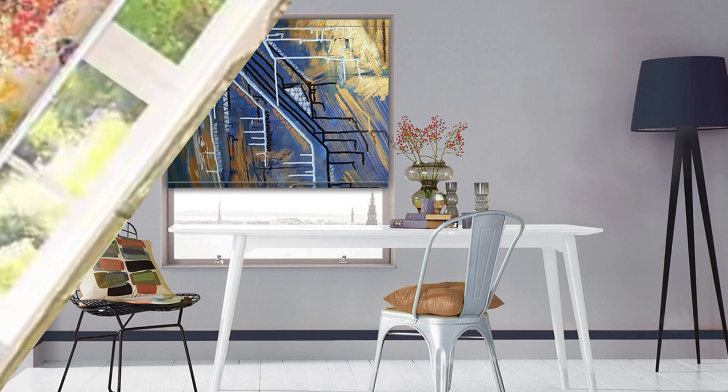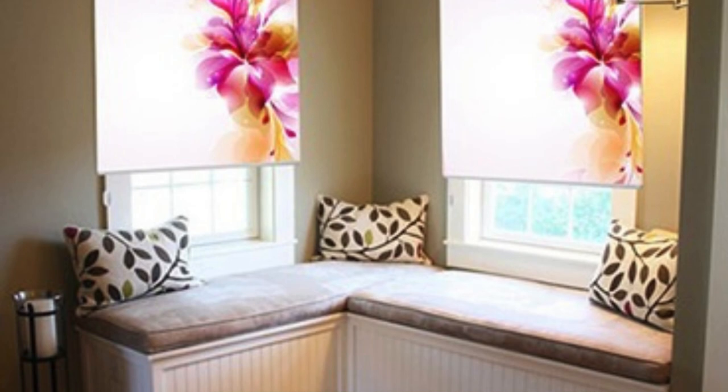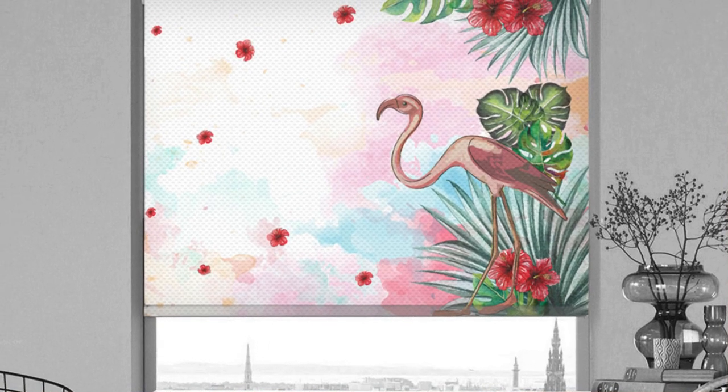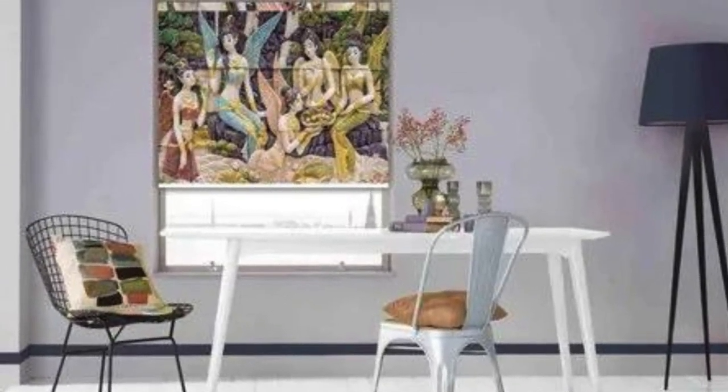Indulge in the transformative power of our blinds as they become dynamic elements in your living space, adapting to the ever-changing needs of your home. From the intimate cocoon of blackout blinds in your bedroom to the gentle diffusion of sunlight through sheer fabrics in your study, each space is a canvas awaiting your personalized touch. Our blinds enhance your daily rituals, providing comfort and fostering an environment that aligns with your rhythm.